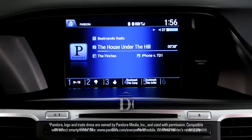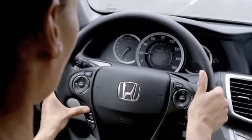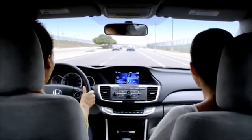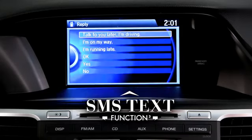IMID works with Pandora Internet Radio and displays your streaming music. It also connects with Bluetooth hands-free link and helps place calls and show who's calling. IMID can also display SMS text messages, help you read them out loud — 'I'll be there in five minutes' — and provide pre-written responses.